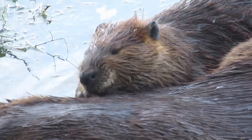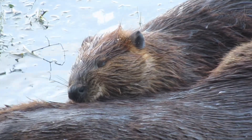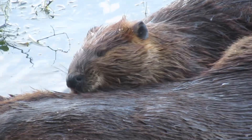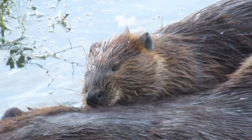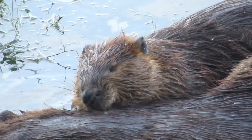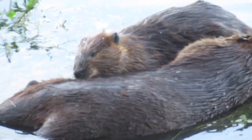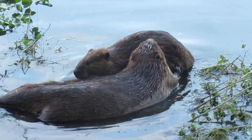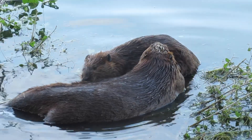I've zoomed in here for a close-up of one of the beavers grooming the other one's fur. I've mentioned a few times on my channel that grooming their fur is a daily ritual for beavers — they do it several times a day. The purpose of the grooming is to clean debris out of their fur, but also to spread oils through the fur which helps keep them waterproof.